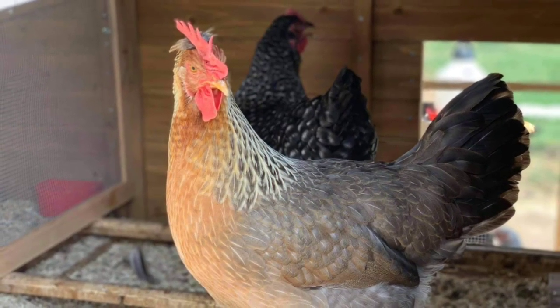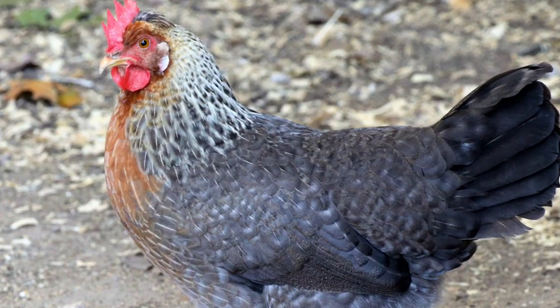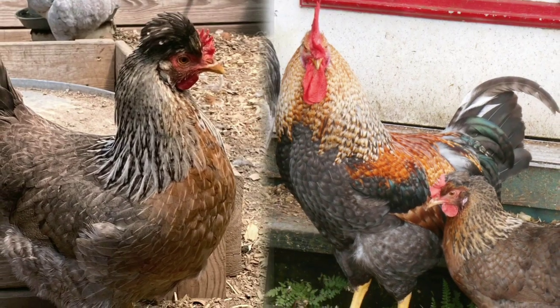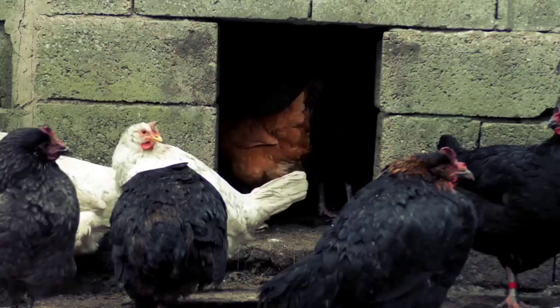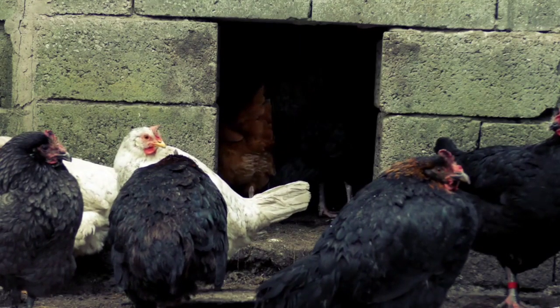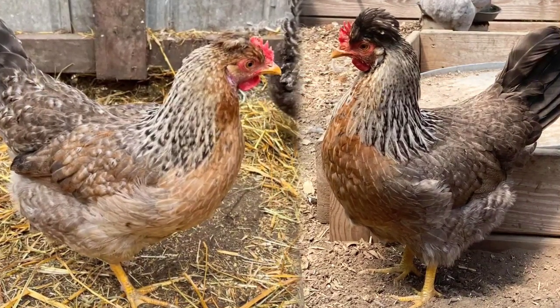One of the most striking features of Olive Eggers is their feather color and pattern variety. Take a look at these beautiful birds. Their feathers come in an array of colors, including shades of black, brown, gray, and white. Some Olive Eggers even sport unique feather patterns like mottling or speckling, making each bird truly one of a kind.